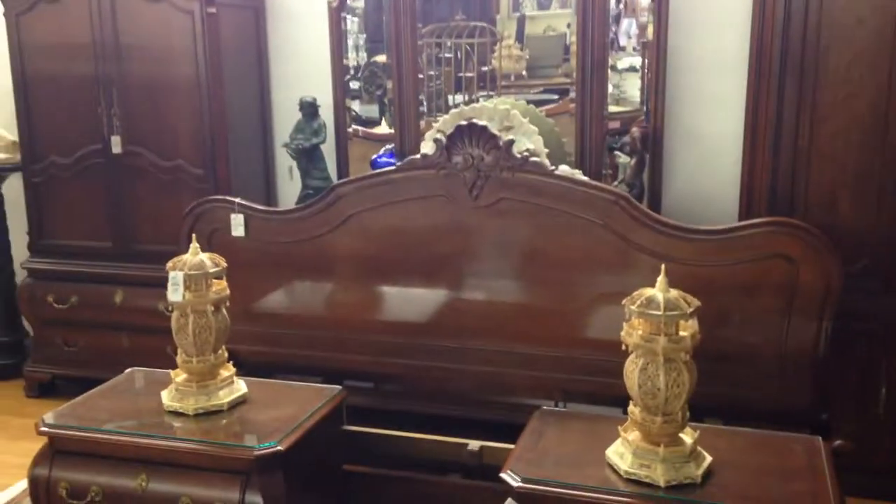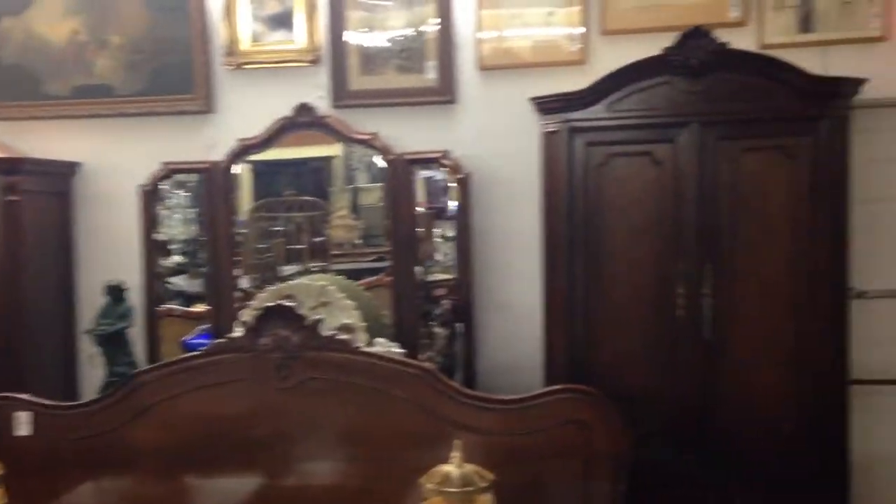Wonderful corner cupboard. Fantastic mahogany bedroom suite — all those pieces are going together. Some more bone. Tribal pieces. Drexel.